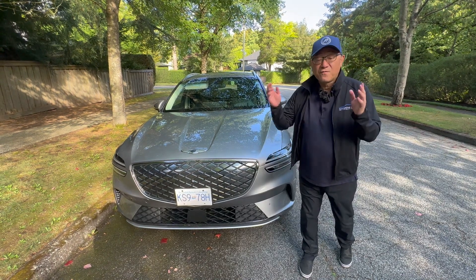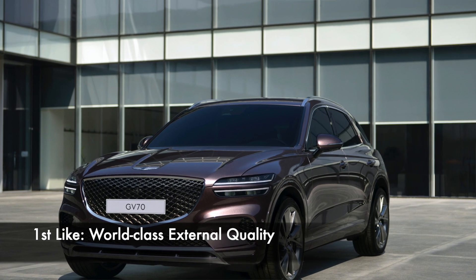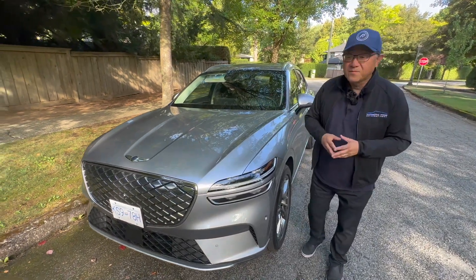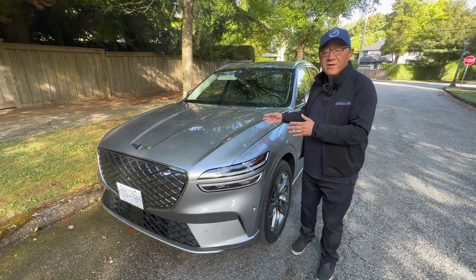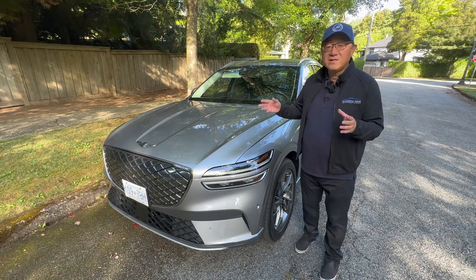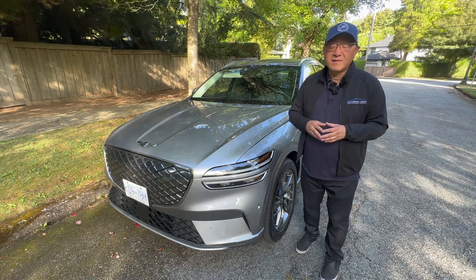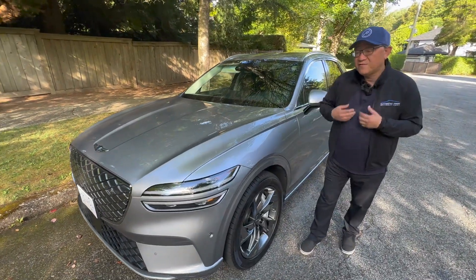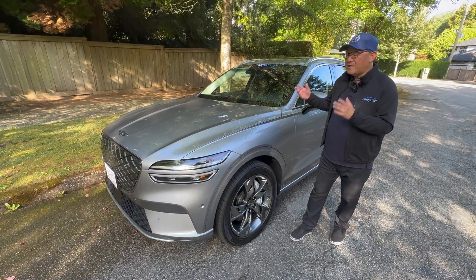The first thing I really like about the GV70 Electrified is the manufacturing quality outside. The interesting thing is that this GV70 Electrified sold in Canada is actually built in Korea and imported here. But if you buy the same vehicle in the US, it's going to be built in the US factory. That's a lot to do with the taxation difference between the US and Canada. I'm kind of happy that we're getting the one from Korea because I think it'll be better made, at least from my own experience.